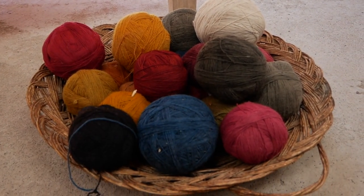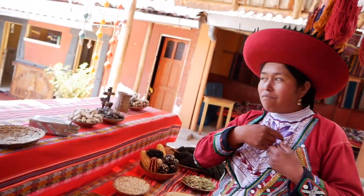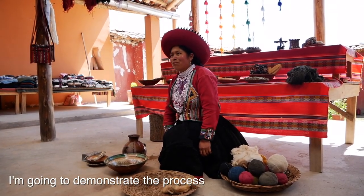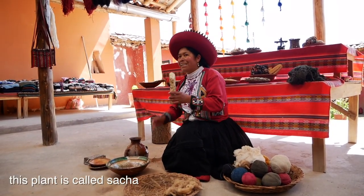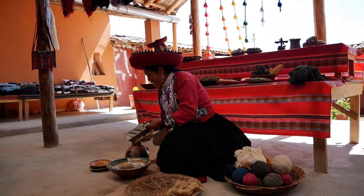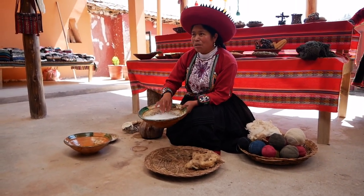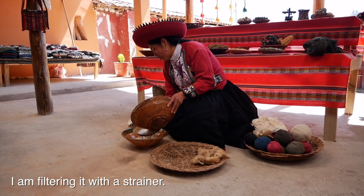Chinchero is the center for weaving in Peru, and we had happened to park in front of the textile center. After popping my head in to have a look at all the woven goods, the ladies asked if we spoke Spanish so they could give us a demonstration of the traditional way of weaving. After the root was grated, it was stirred and strained, and then the dirty wool was washed for the first time — Inca shampoo.